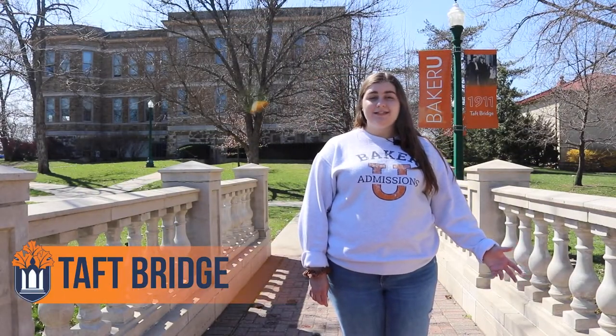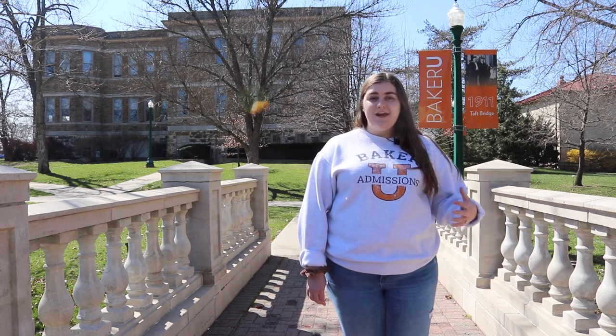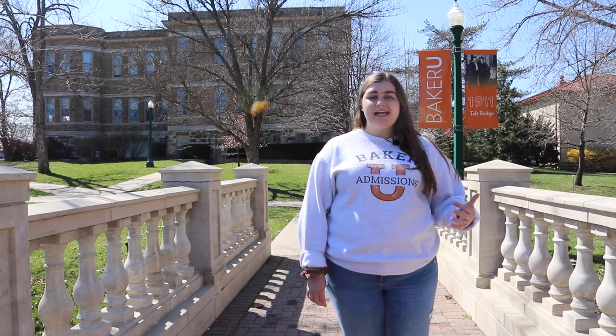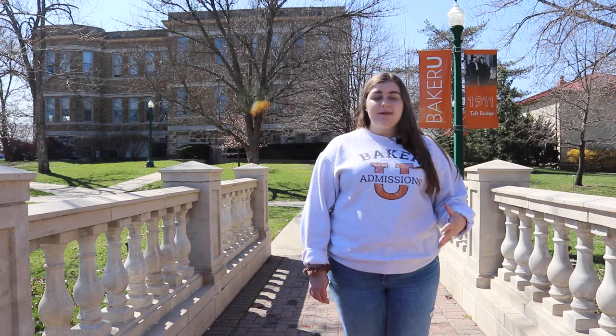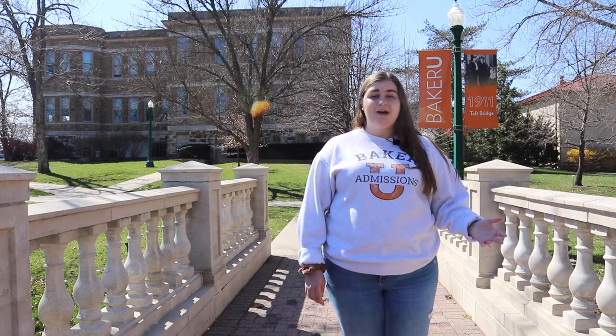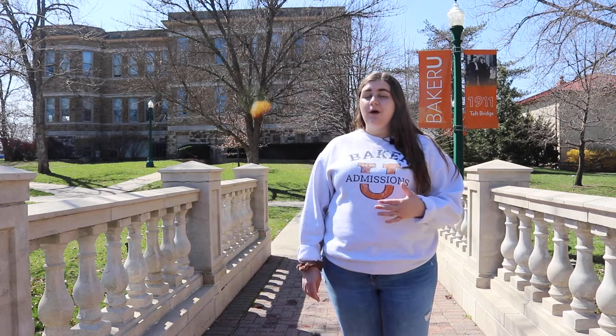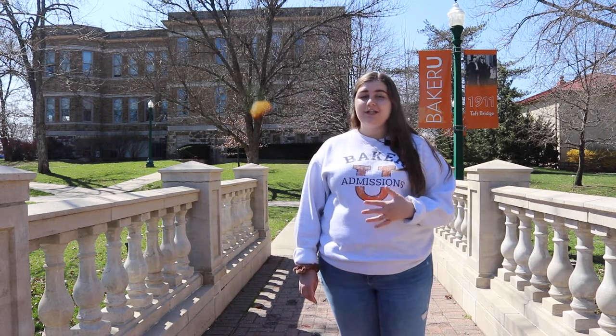This is Baker University's famous Taft Bridge, named after President Taft in 1911. President Taft came to campus to give a speech about world peace and unity, and when he came, they realized the bridge that was here was a little bit rickety for a larger man. So they tore that bridge down and built him this nice, beautiful one that we really cherish here at Baker. Turns out, when he came to campus, he walked on the sidewalk outside of the bridge and not on the bridge at all — but we're the ones who benefit from that.